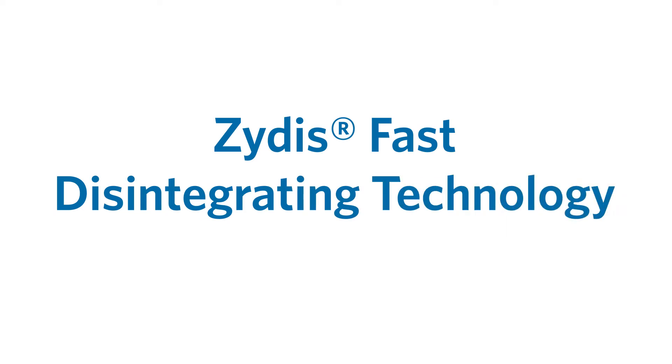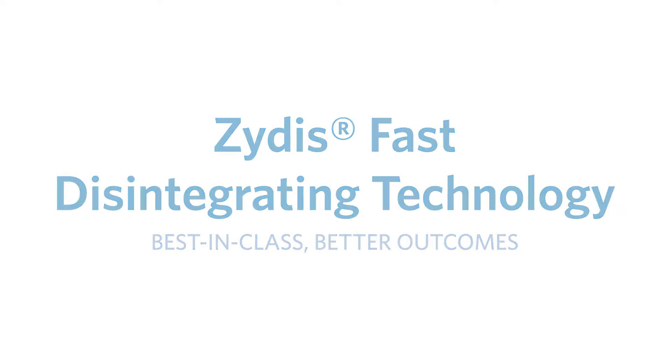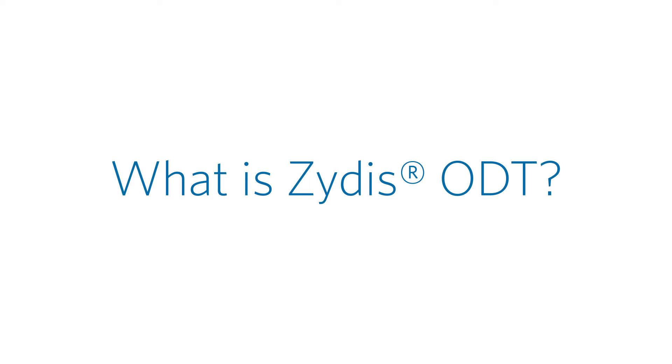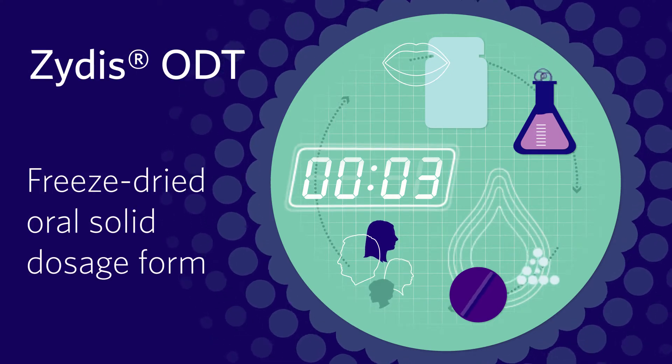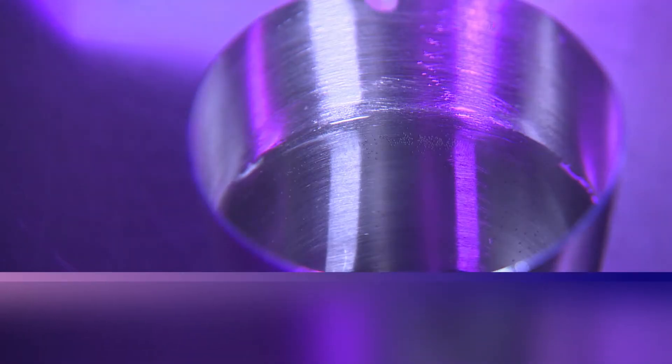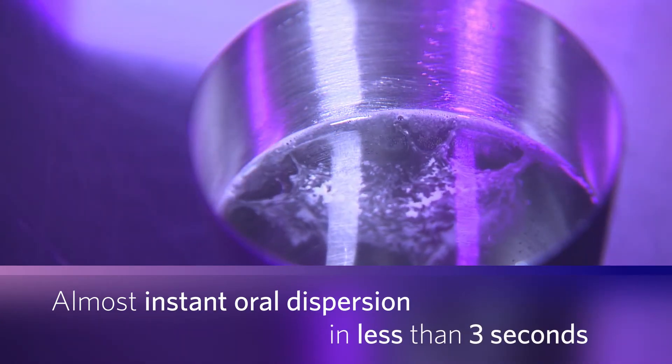Zytus Fast Disintegrating Technology — best-in-class technology for better outcomes. Zytus Orally Disintegrating Tablet, ODT, is a freeze-dried oral solid dosage form with an almost instant oral dispersion, typically less than three seconds, with no water needed.